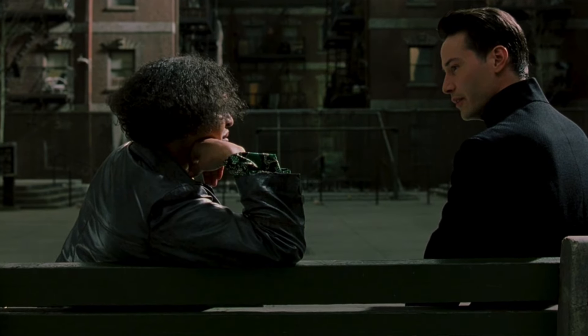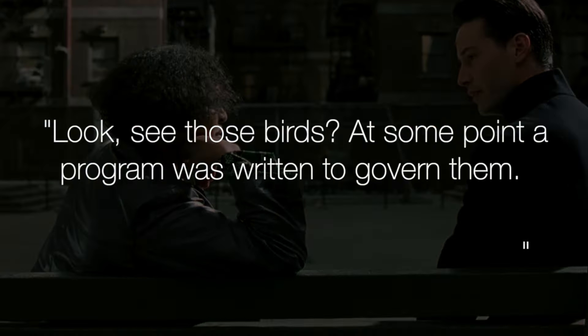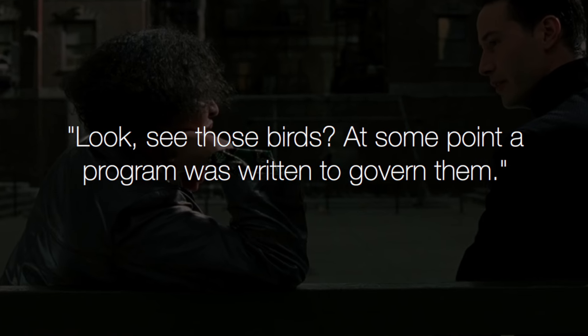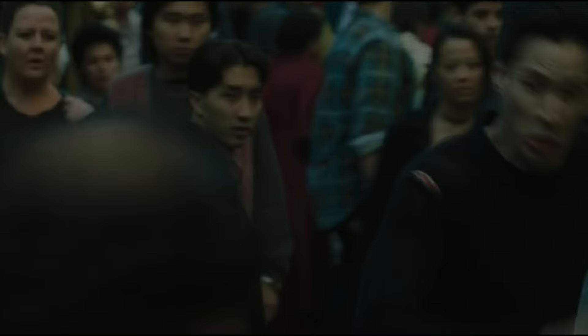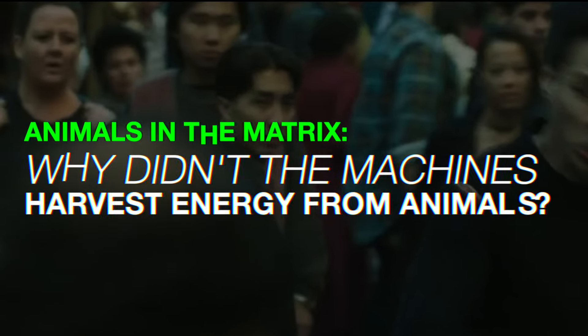We also see this from what the Oracle says in The Matrix Reloaded. In the scene where Neo is talking to the Oracle on that bench, she says: 'Look, see those birds? At some point, a program was written to govern them.'